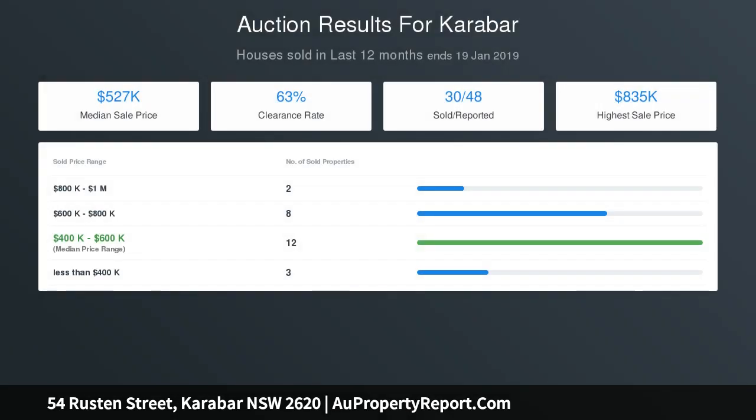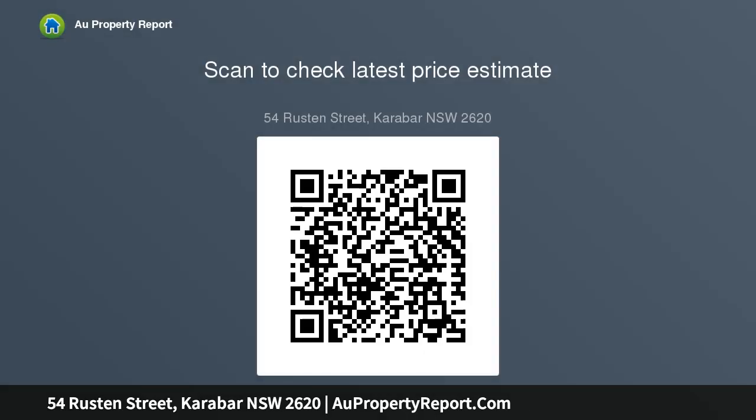Features: beautiful low maintenance gardens to the front and rear of the property, elevated with easterly aspect with expansive views, covered terrace with formal entry, flexible and practical floor plan with multiple formal and informal living areas, five bedrooms, four with built-ins.